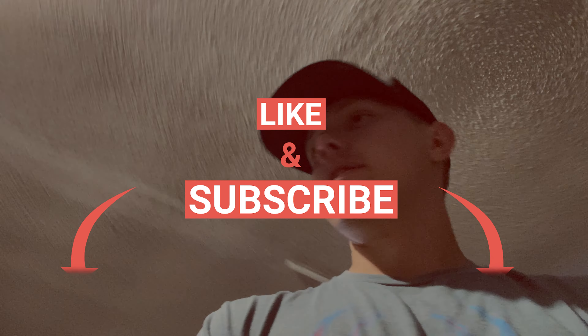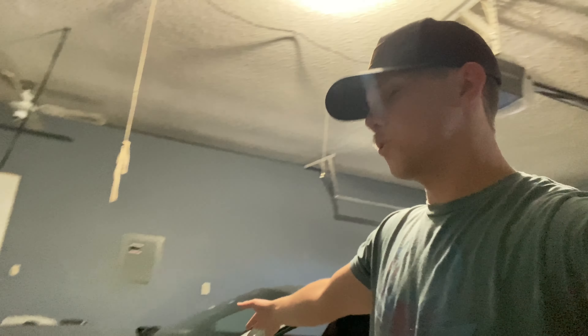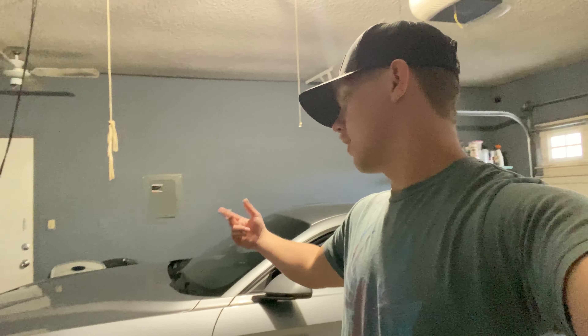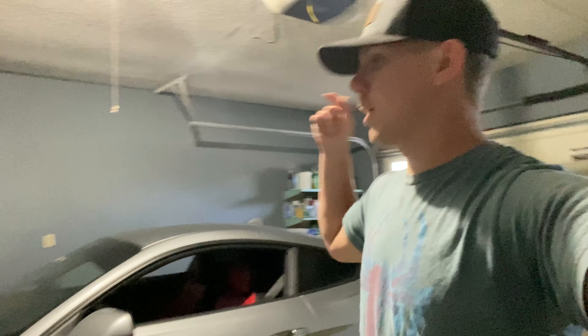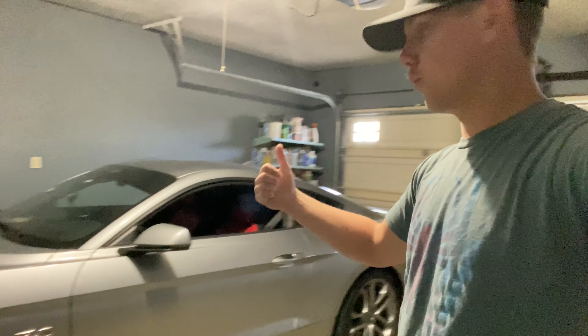Welcome back to the channel. If you're new here, hit that like and subscribe button. Today we're going to be talking about why I ordered the 2023 S550 over waiting for the S650. We'll go over the exterior and interior — these are all my opinions. I watched the reveal of the S650 and from that moment I decided I wanted to order the S550. Let's start it up and move it to the driveway so we have more room.